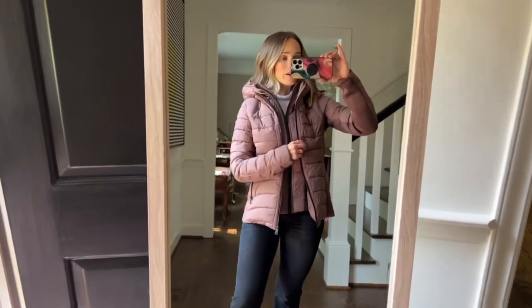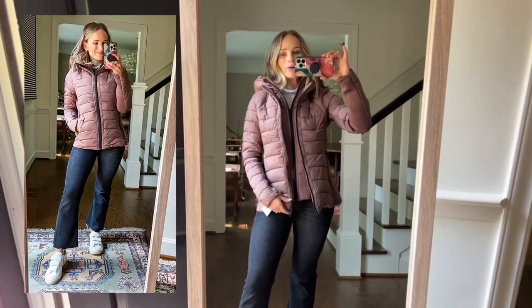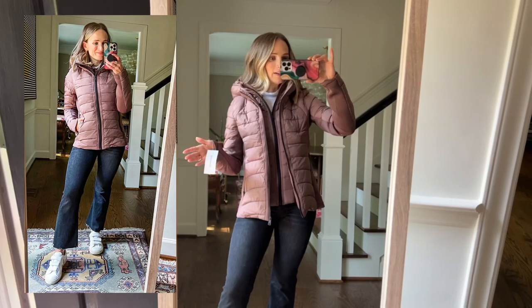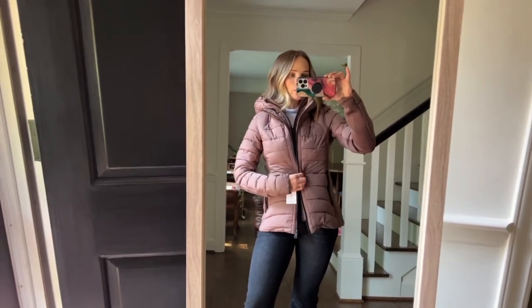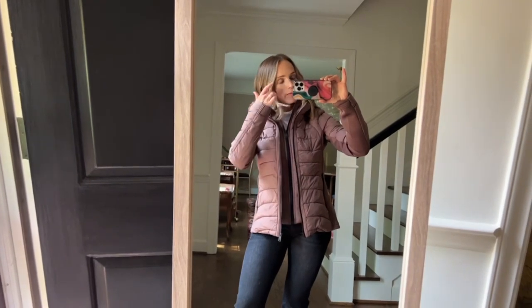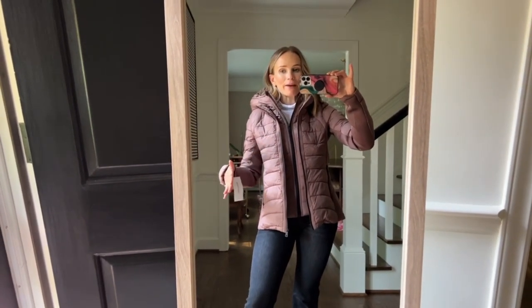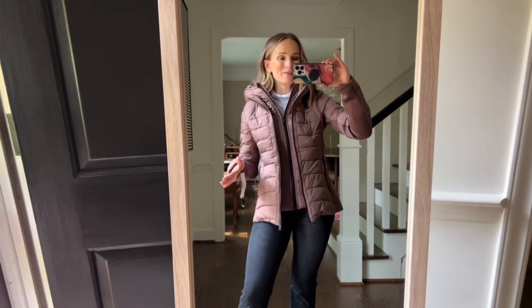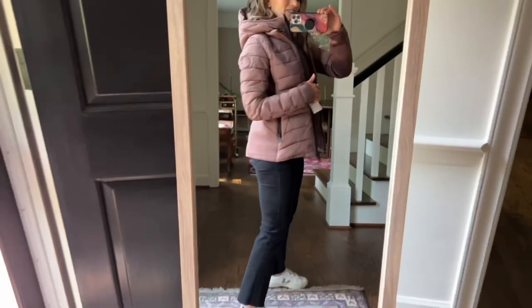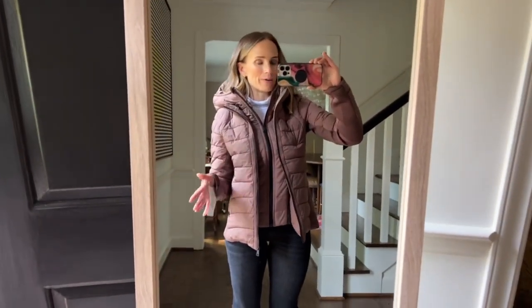I don't really know what possessed me to buy this color — I don't really like it — but it does come in other colors, so if you like this color you can snag it or you can get a different color. I have a small; I'm usually an extra small so I sized up, and I would size up from your usual size. Anyway, this is extraordinarily warm — I'm like sweating to death. So if you need a warm coat this is great. It looks cute with jeans and you could also wear it with leggings and boots, so very versatile.